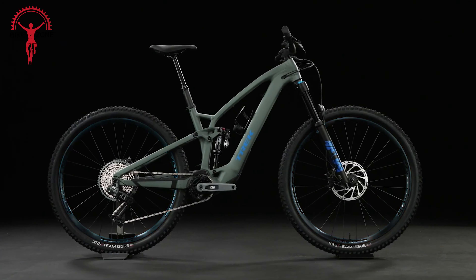Here comes the Norco Range C1. This mountain bike is all about balance — with its smart design, you get nimble handling and solid stability, making every ride a blast. Made from super-strong carbon fiber, the Range C1 boasts a 29-inch frame and a whopping 170mm of travel in both the front and rear. That means you can tackle those gnarly trails with confidence, knowing this bike can handle whatever you throw at it.